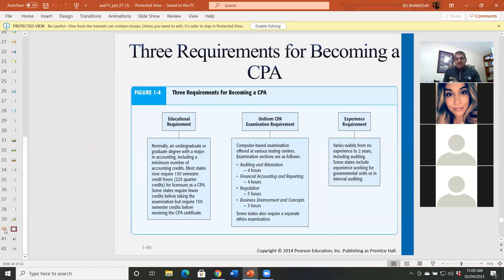Back to the requirements for becoming a CPA. The educational requirements: normally an undergraduate degree with a major in accounting, including a minimum number of accounting credits. Most states now require 150 credit hours or 225 quarterly hours for licensure as a CPA. Some states require fewer credits to sit for the exam but require 150 semester credits before receiving the CPA certificate. Many states also require a master's or the equivalent. The exam has four parts: auditing and attestation, financial accounting and reporting, regulation, and business environment and concept. Experience requirements vary widely from no experience to two years depending on the state. For any state you want to be licensed in, check that state's requirements.